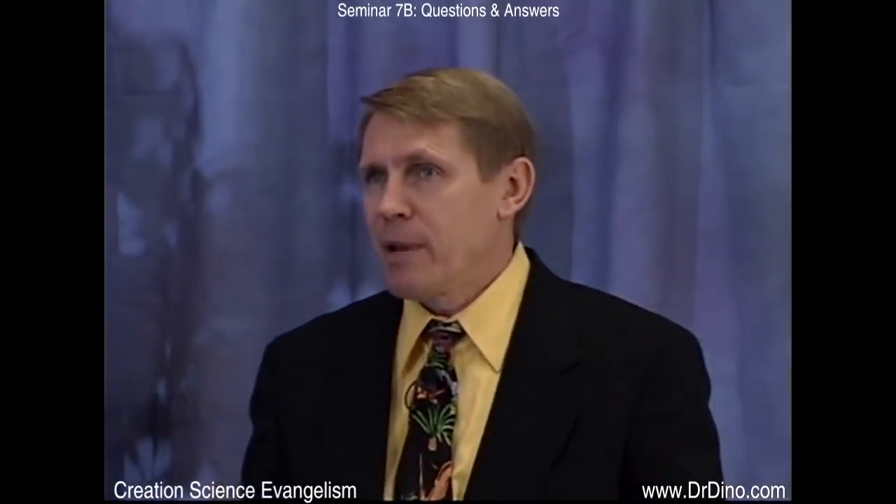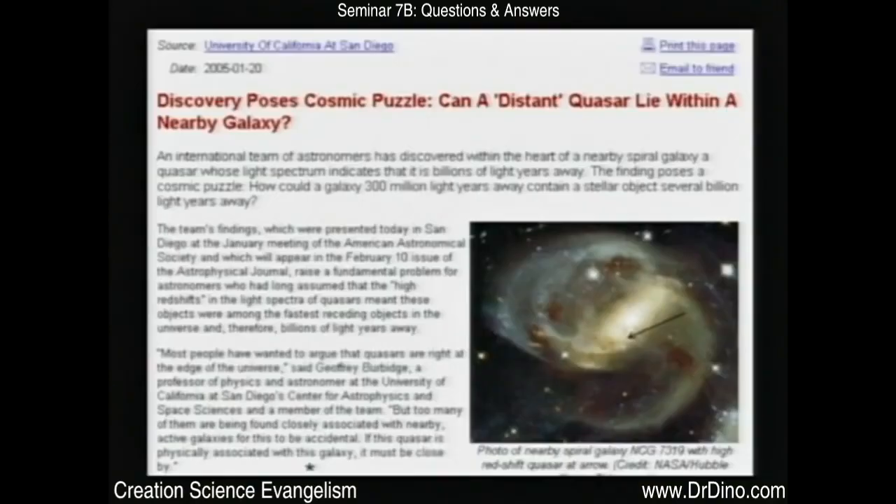According to the standard Big Bang view, quasars are generally supposed to be at the very edge of the visible universe — superluminous black holes with a million or a hundred million times more mass than our sun. There was a big article when they discovered this: 'Discovery Poses Cosmic Puzzle — Can a distant quasar live within a nearby galaxy?' This really created a problem: how can we have two objects at different distances but the same location? It's not a problem if you realize you can't trust the red shift to measure distance.